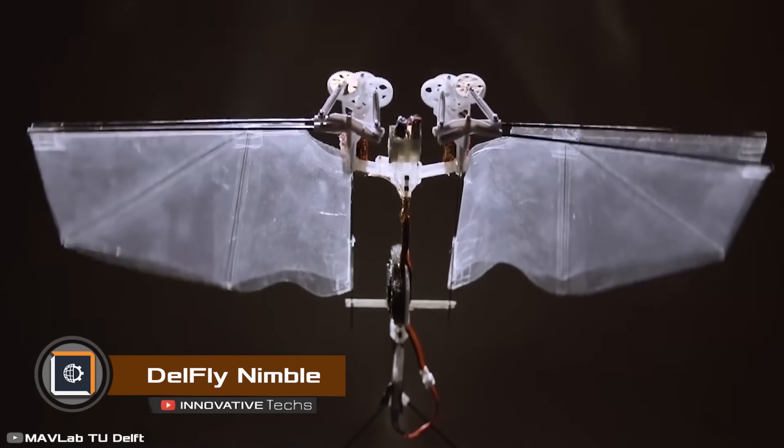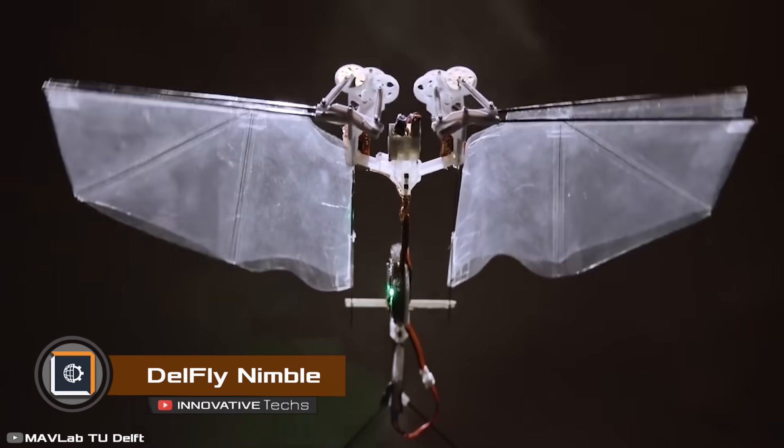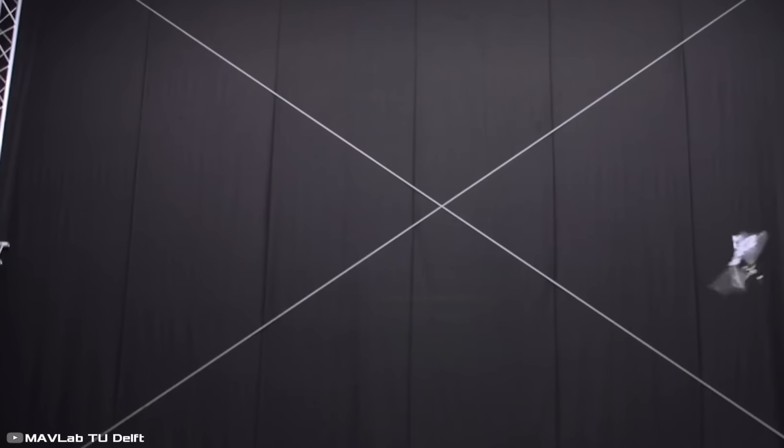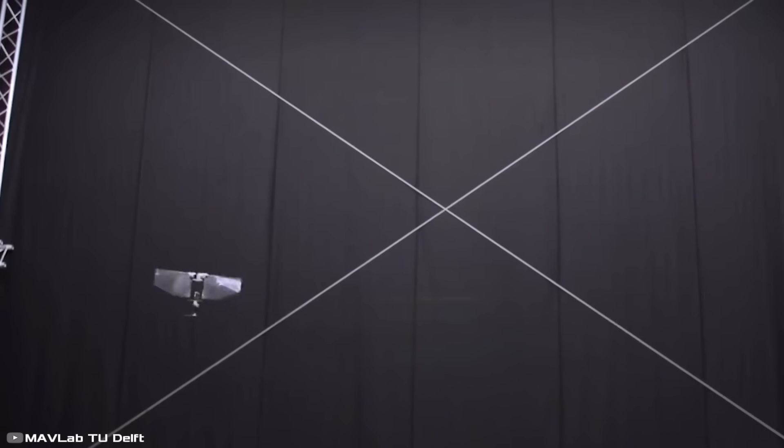Specialists from the Delphi Technology University, as part of the Delphi project, have developed an insect-like robot called Nimble. The robot's maximum speed is 10 feet per second, and it can fly 0.62 miles in five minutes on a single battery charge.